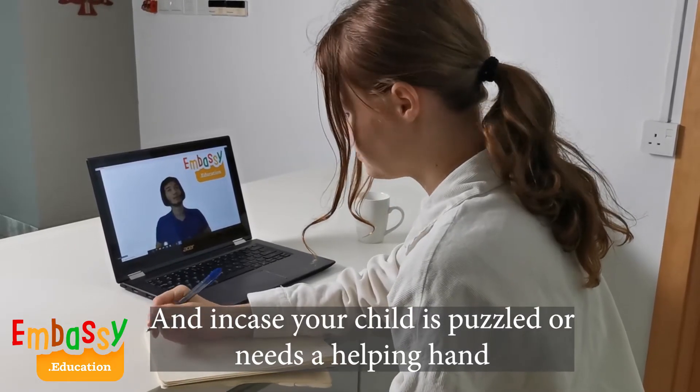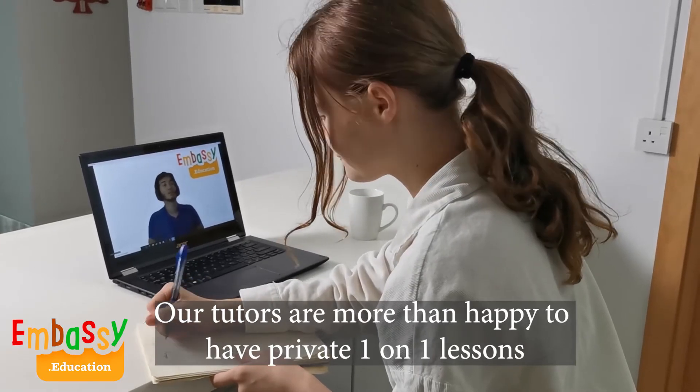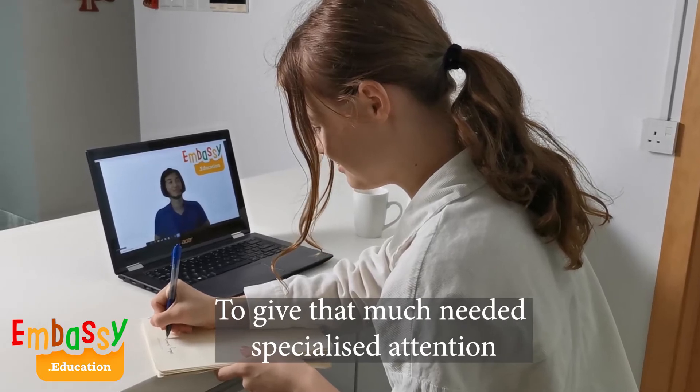And in case your child is puzzled or needs a helping hand, our tutors are more than happy to have private one-on-one lessons to give that much-needed specialized attention.